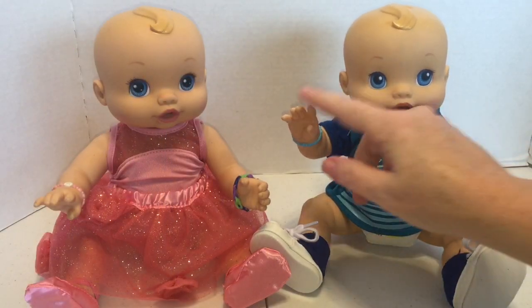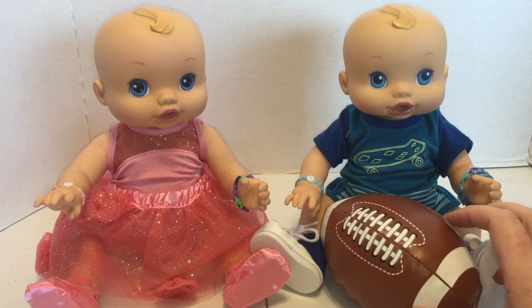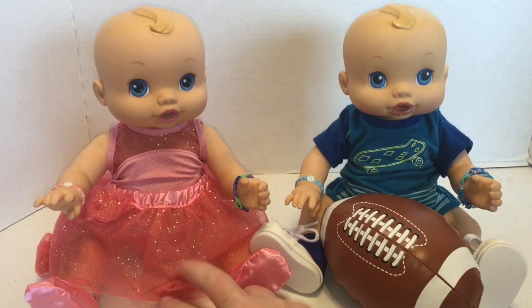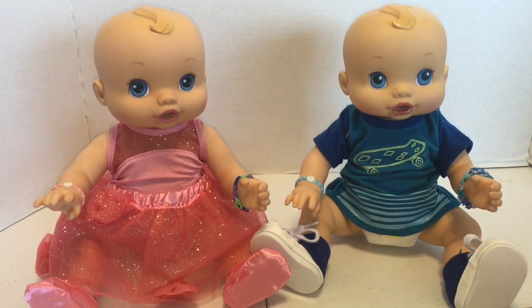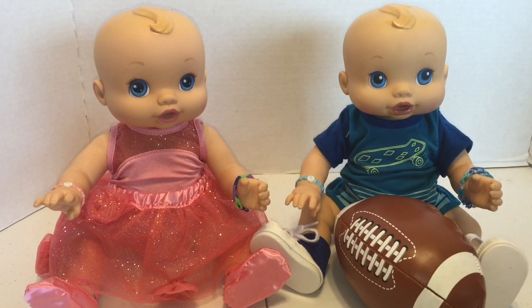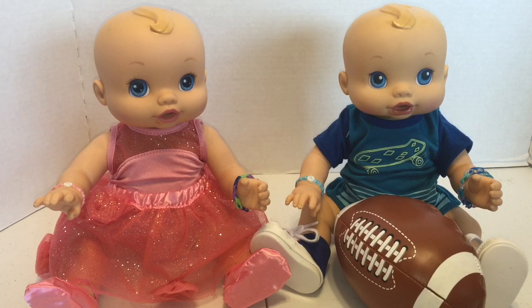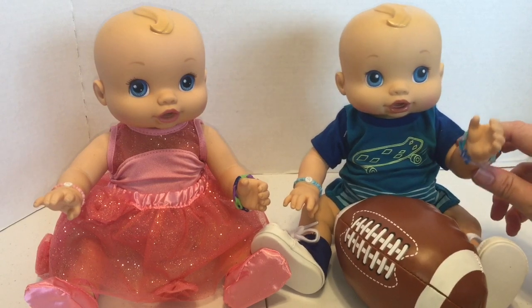Alright guys, well here they are in their new outfits. She's got a cute little sparkly dress on and he's got his new little outfit on with his high top shoes. Let me know if you guys like them. Share this video with your friends, and don't forget to subscribe if you haven't already. We will see you guys next video. Bye!